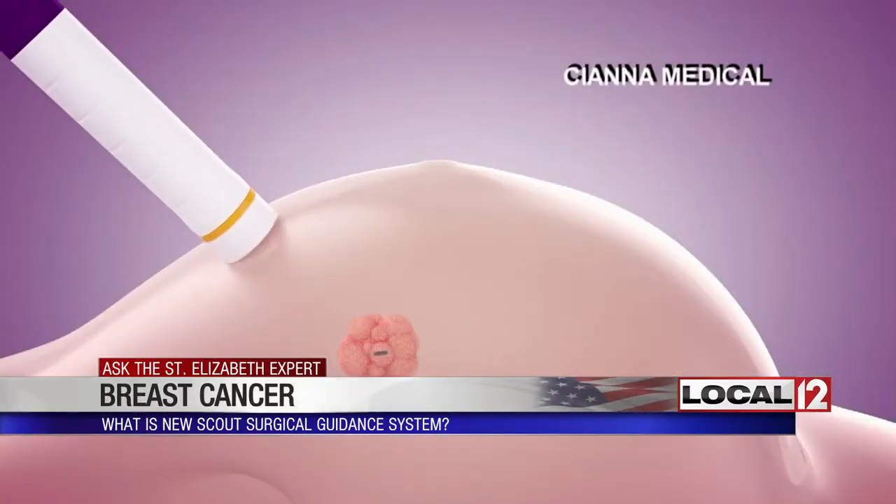That has for years been done with a wire. The day of surgery, the radiologist will place a wire into the general area of where the tumor is, and then we follow that wire in and remove it. Now, as this animation, courtesy of Siena Medical, shows, something new can be used instead.